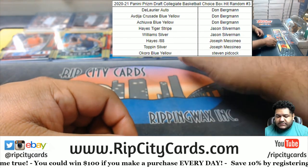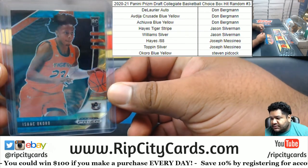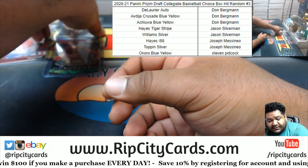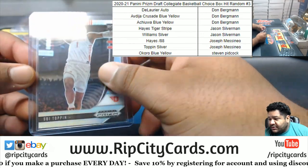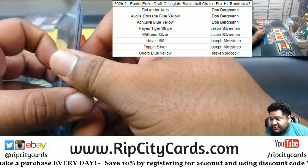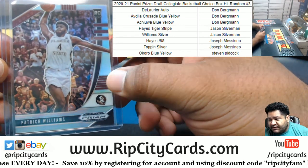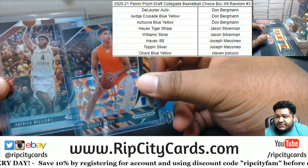Let's start with my boy Stevie P — Stevie P got the Okoro blue yellow. JMess got the Toppin silver, which might be the biggest card here, and the Hayes numbered to 88. Nice — JMess did pretty good. The Freak of Nature got the Williams silver. Yeah, Freak, you and Florida State man, I don't know. And the Hayes tiger stripe — nice one JMess.